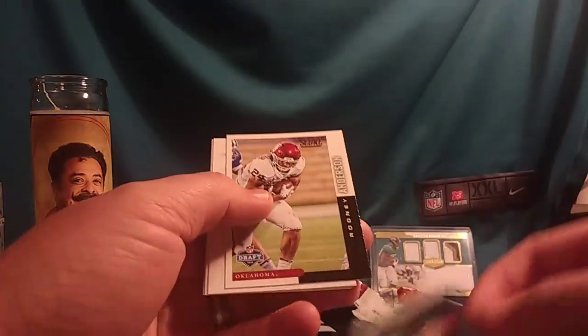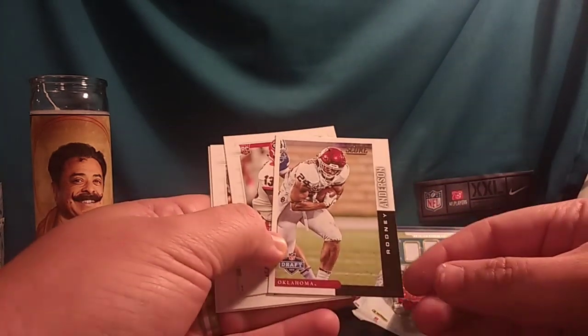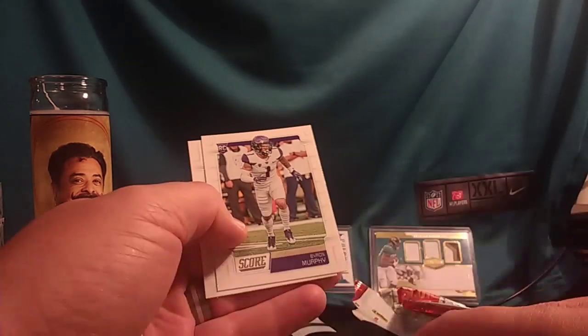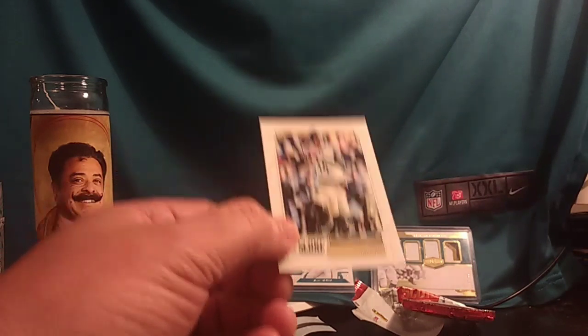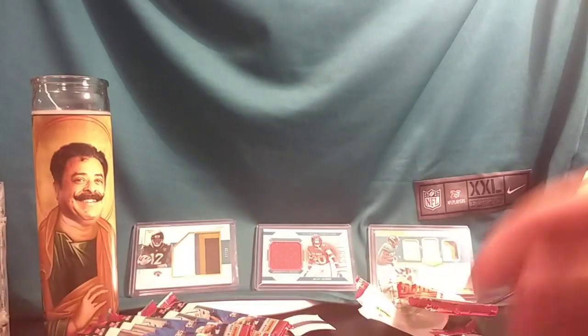Nick Mullins had a pretty good season last year, just kind of coming out of nowhere. Rodney Anderson, running back Oklahoma. Elijah Holyfield, running back Georgia. Byron Murphy and Kyle Shirmer. These cards don't have a team on them, so the players will go to the team that drafted them, just for the record.